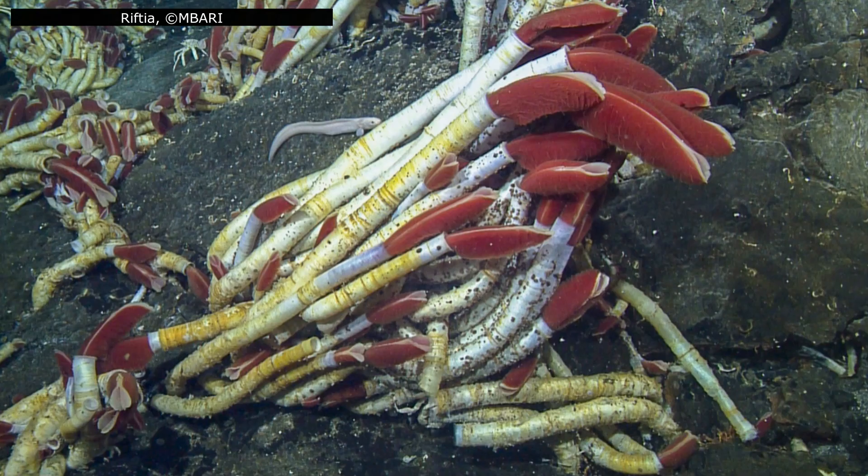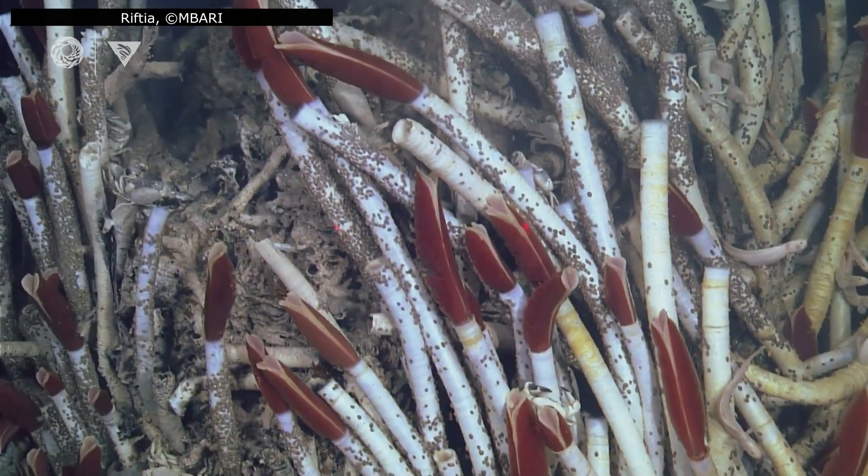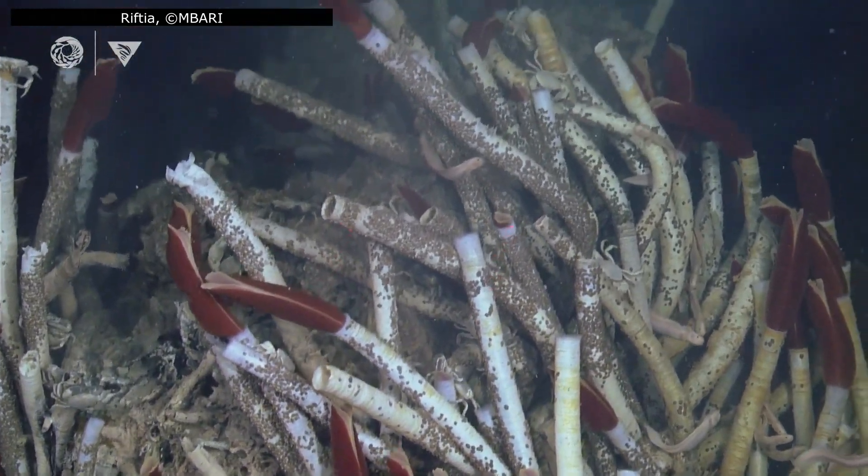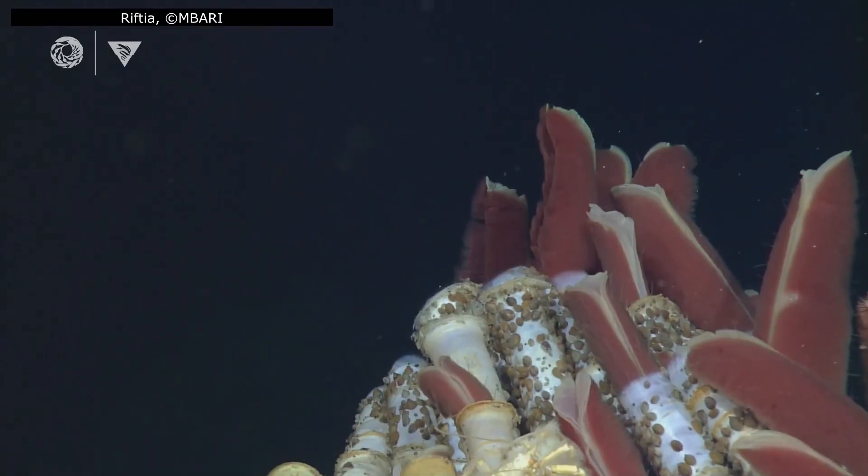Beyond conservation, vents are windows into Earth's past and perhaps its future. Studying organisms like Riftia helps us understand how life might have survived in extreme conditions on the early Earth, and even guides the search for life on other planets or moons with hydrothermal activity. Protecting these unique habitats ensures that scientific discoveries and the extraordinary life they host are not lost before their secrets are fully revealed.